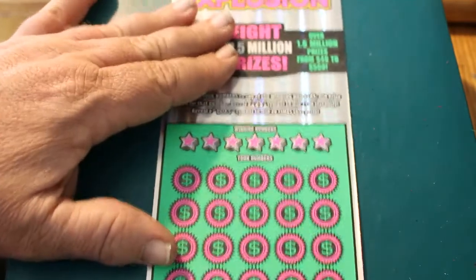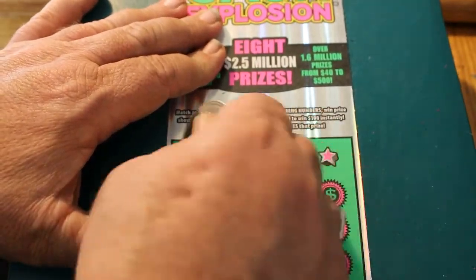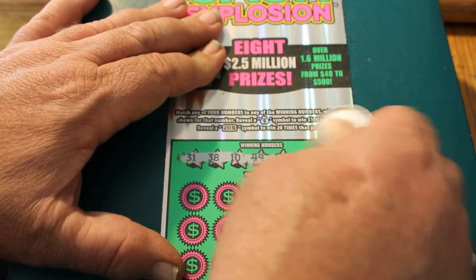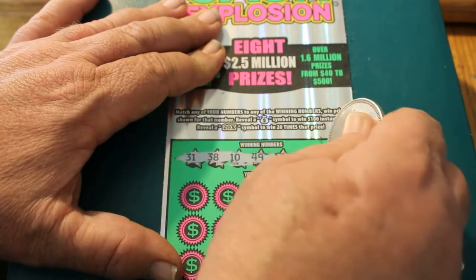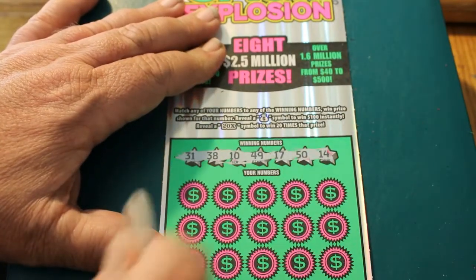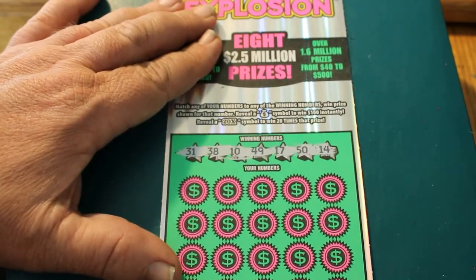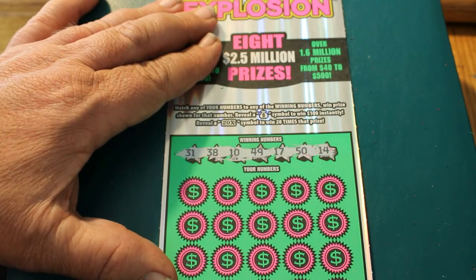Last ticket this session — ticket 017. Hopefully this isn't going to be a complete wipeout, but it happens. Can't win $500 every day on every ticket. Winning numbers: 31, 38, 10, 49, 17, 50, and 14.